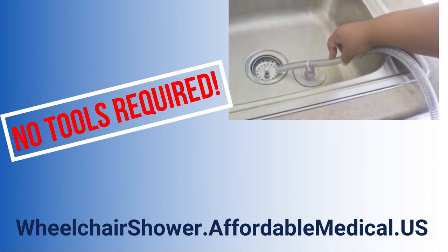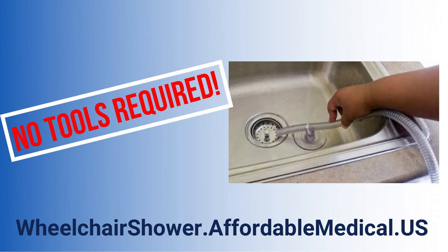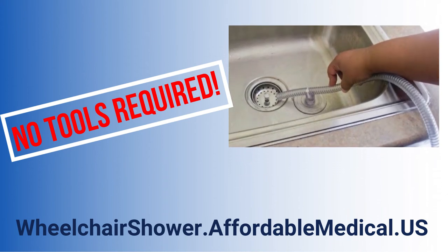All the while the shower is going on, the pump is running and pulling the water out of the wastewater collection pan and sending it down the sink drain.